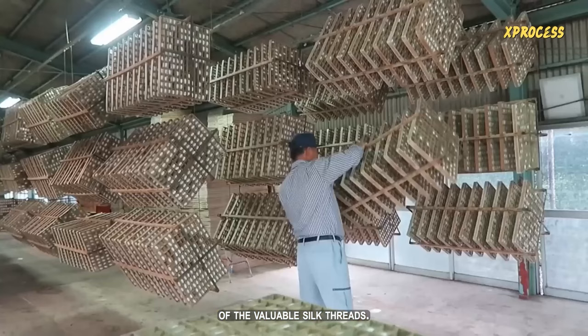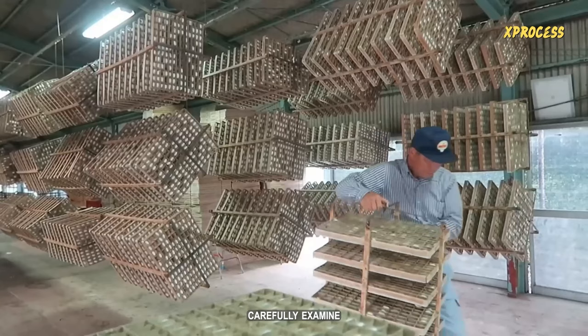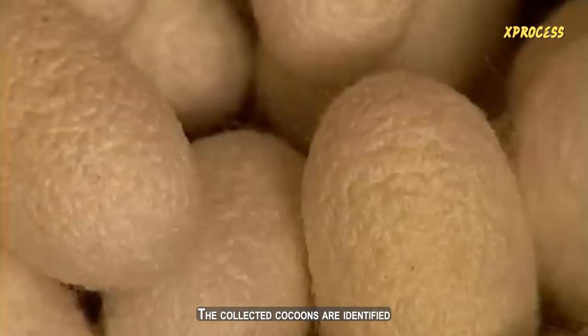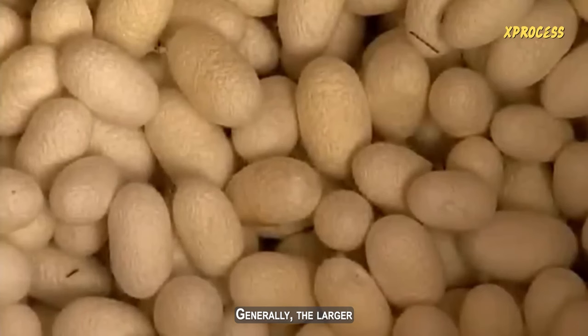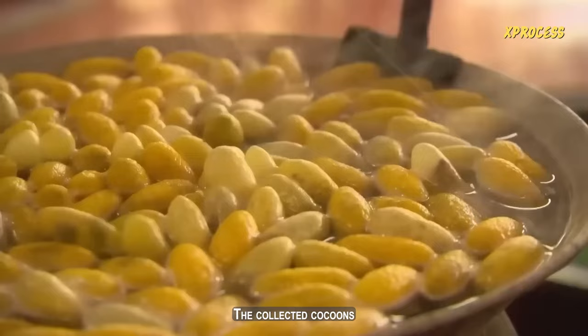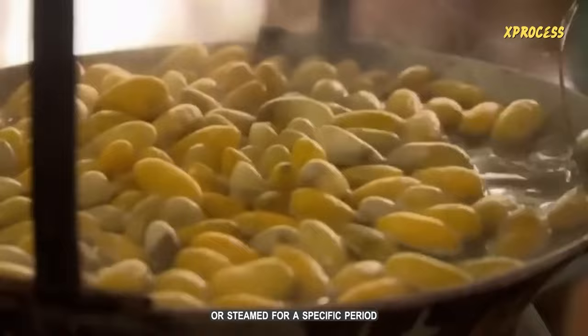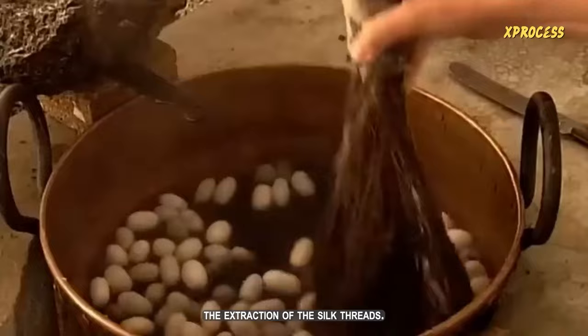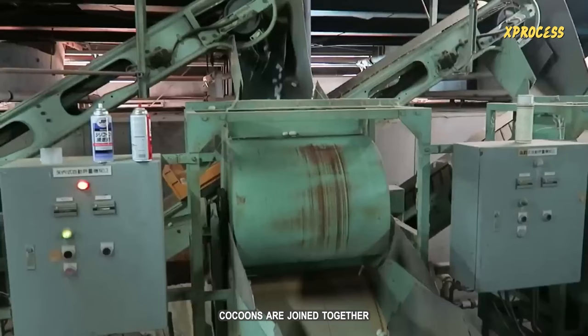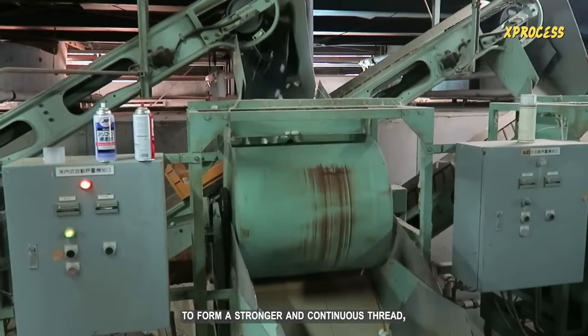Workers at the silk factory carefully examine and select cocoons that are in optimal conditions for harvesting. The cocoons are separated one by one, being careful not to damage the silk threads. Generally, the larger and more uniform cocoons produce better quality and longer silk threads. The collected cocoons undergo a thermal treatment — placed in hot water or steamed for a specific period — which kills the worms inside and facilitates the extraction of the silk threads. Several threads from different cocoons are then joined together to form a stronger and continuous thread.